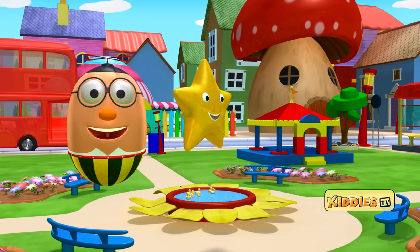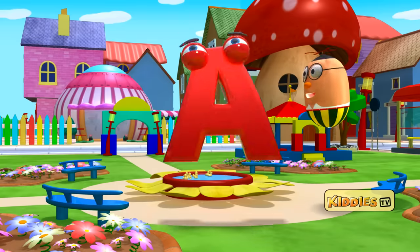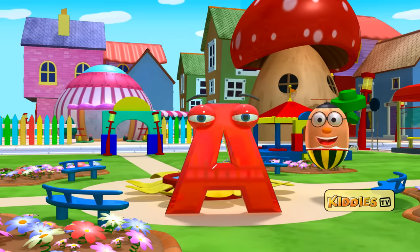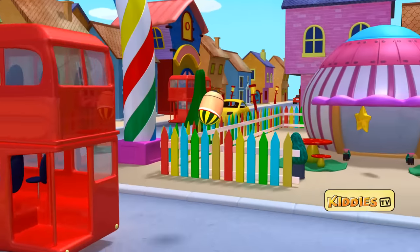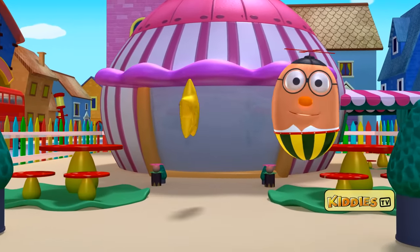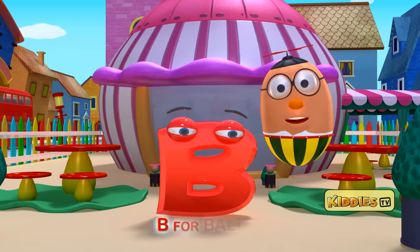There's a star. Can you see A? Abracadabra! Now you can! Here is the letter A. A for apple. Now let's find B. I can see another star and I can see the letter B. B for ball.